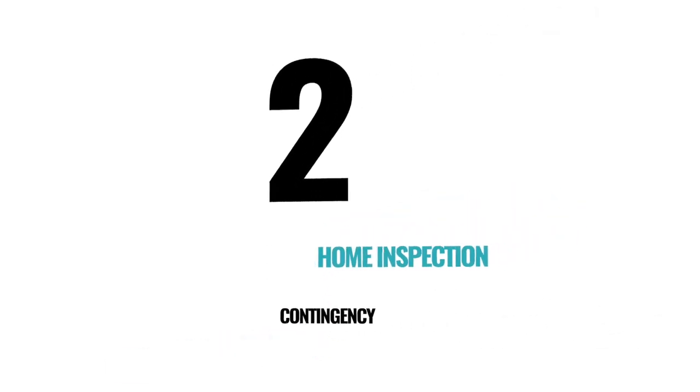Number two: home inspection contingency. This contingency gives you a set time to have a home inspection done on the property. Should issues be found, there are a couple of scenarios that could happen. One, you can request repairs and have the seller fix the issues that you feel are important. Or two, the seller will say they will fix some items and not others, or that they will give you a credit toward your closing costs in lieu of fixing those conditions.